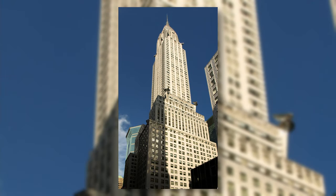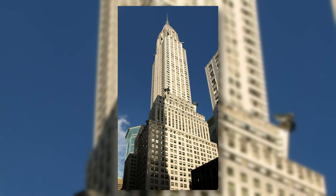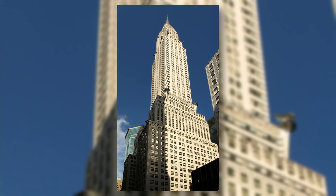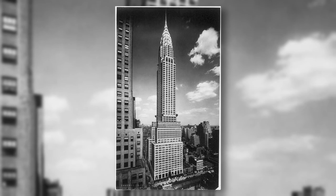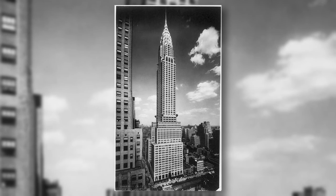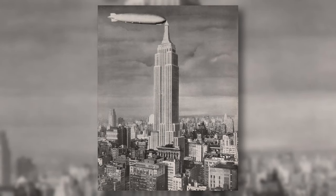The Chrysler Building is a skyscraper in New York City that is 319 meters tall. It was completed in 1931, and from 1930 to 1931 it held the record as the world's tallest building, until it was surpassed by the Empire State Building.